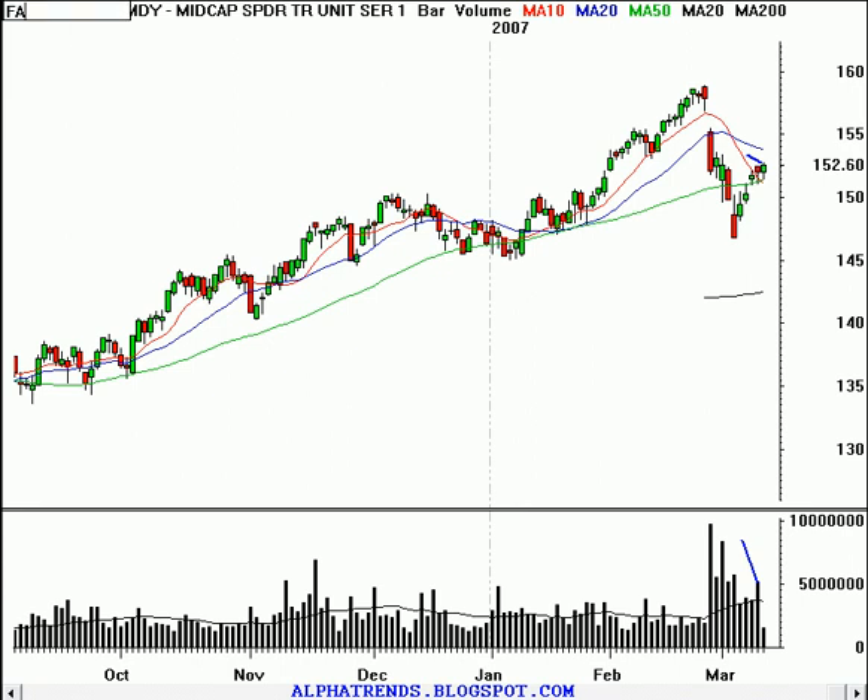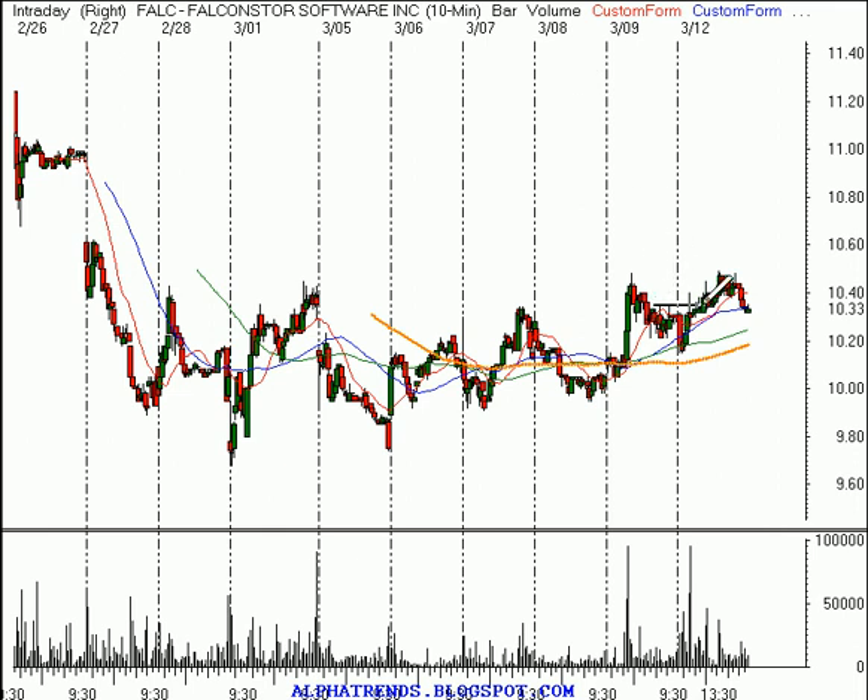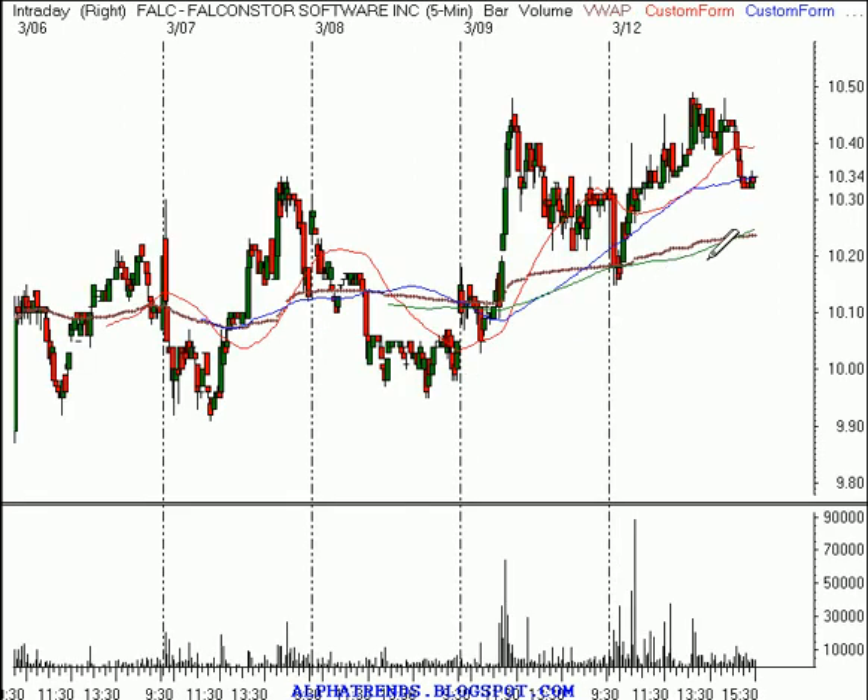It's just about good money management. We all want to make big money every day, but finding the right opportunities is the difficult part. Some of the stocks I mentioned: Falcon Store Software — the idea was to buy the stock above $10.35. That happened early on, so you should have gotten long at $10.35. We put our stop at $10.18. I don't see any reason to change that — we'll keep our stop at $10.18 in shares of Falcon Store. Continue to hold that one. Looks good.